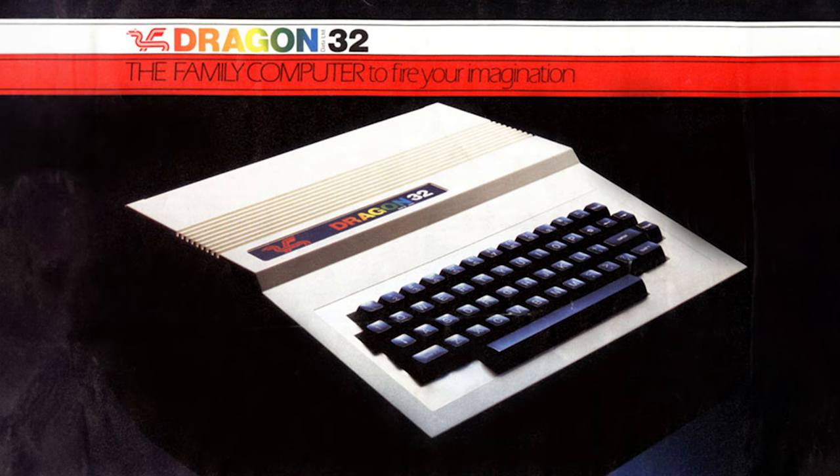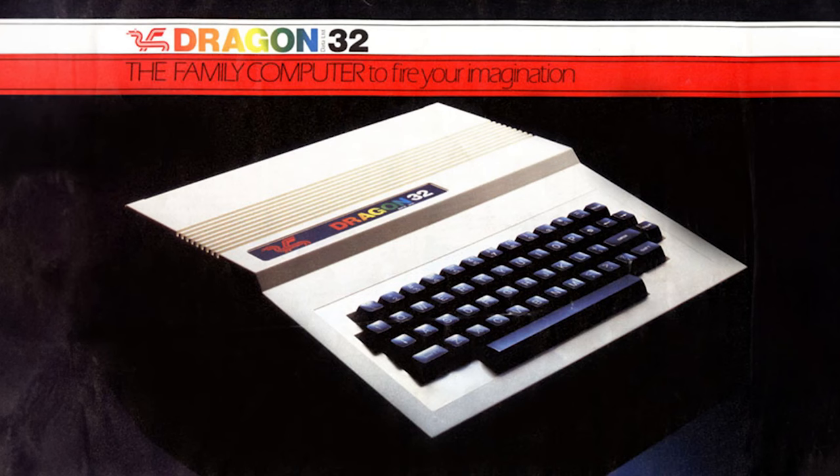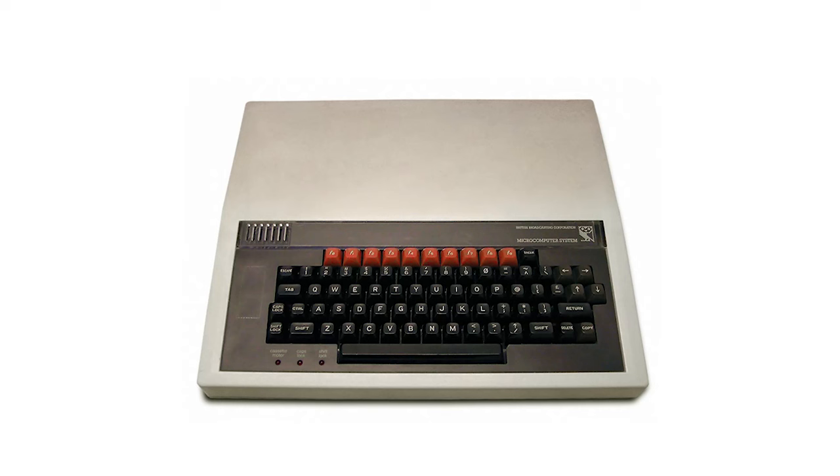Number eight: The Dragon. The Dragon 32 was introduced in 1982 by the Welsh company Dragon Data. It was very successful in the UK and throughout Europe. It featured a Motorola 6809E microprocessor and 32 kilobytes of RAM.